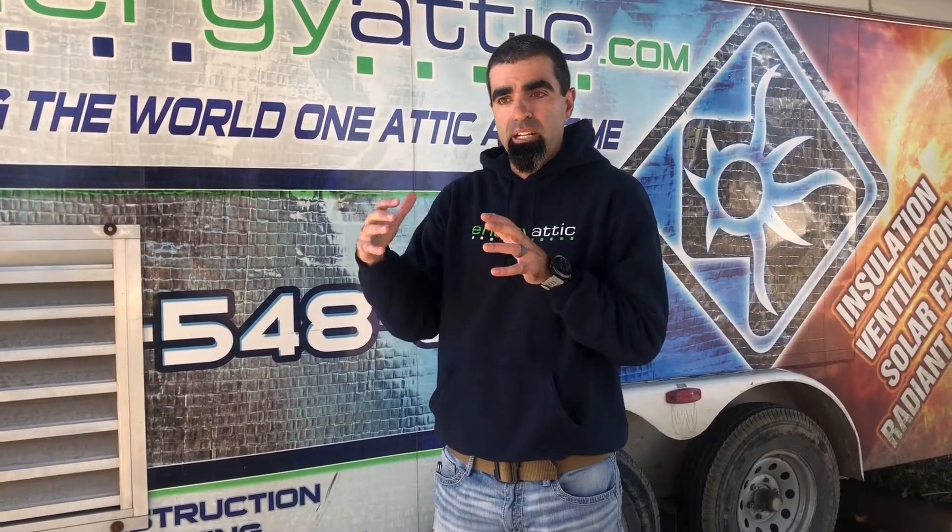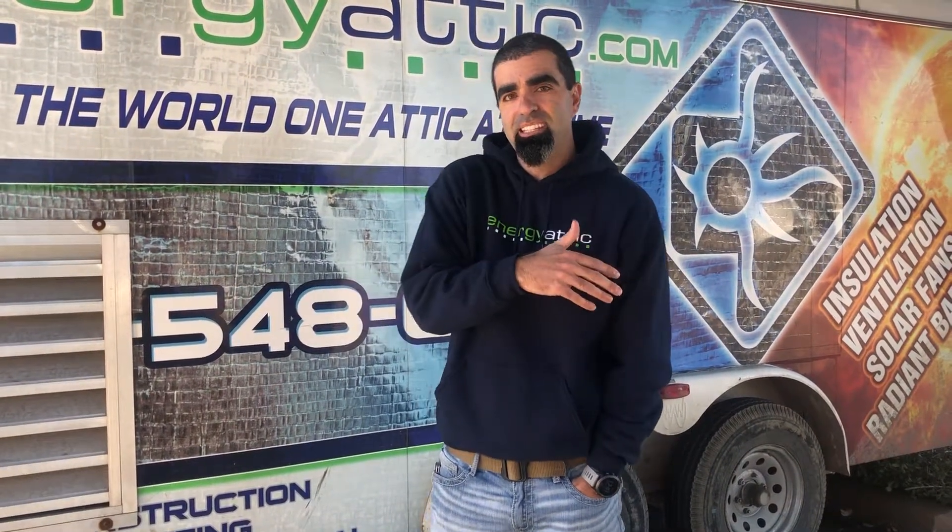Look at the season you're in, the weather outside, and how it's affecting your attic environment. We talk a lot about controlling your attic and transforming your attic — and why controlling your attic leads to control of the comfort in your living space and the electric bill.